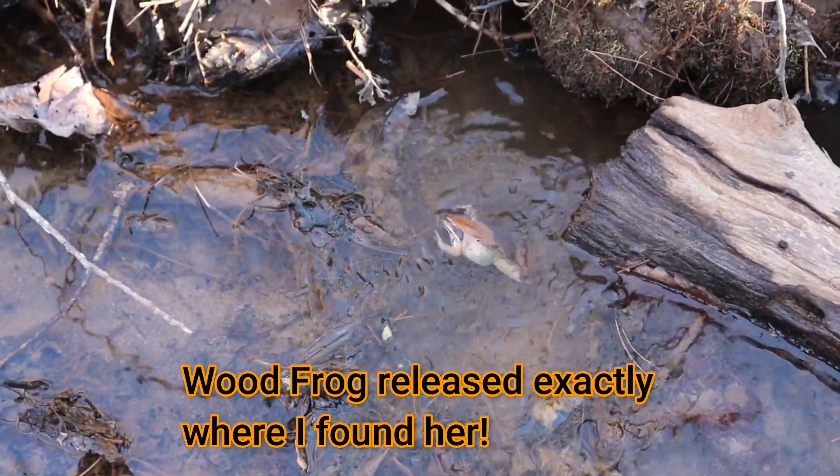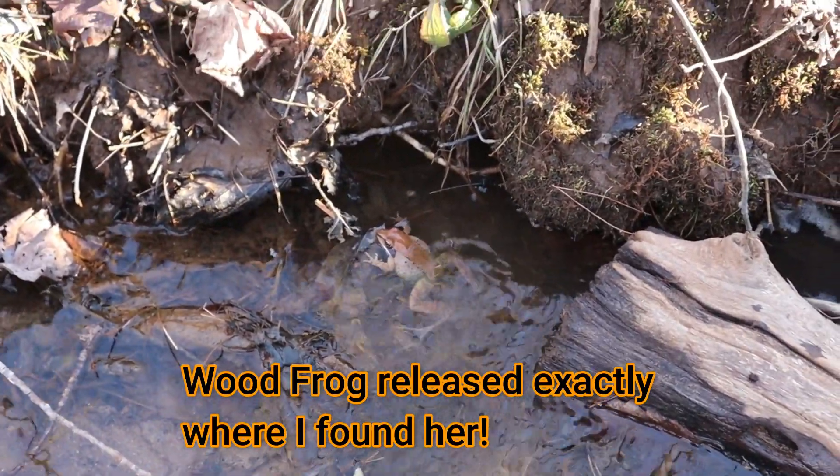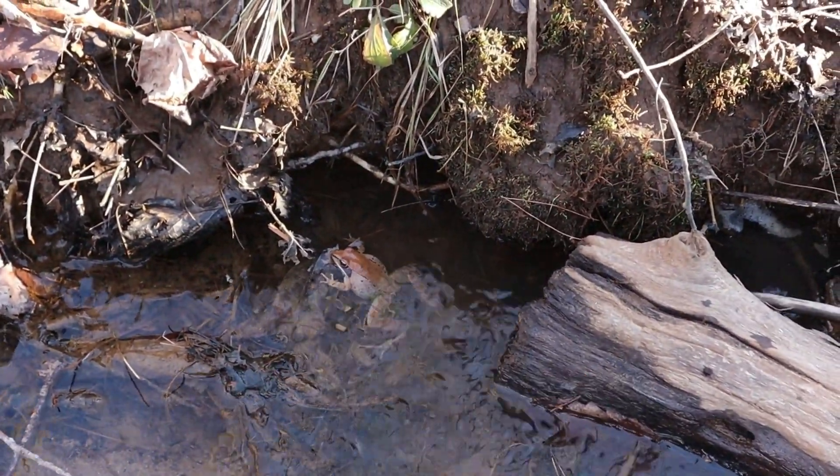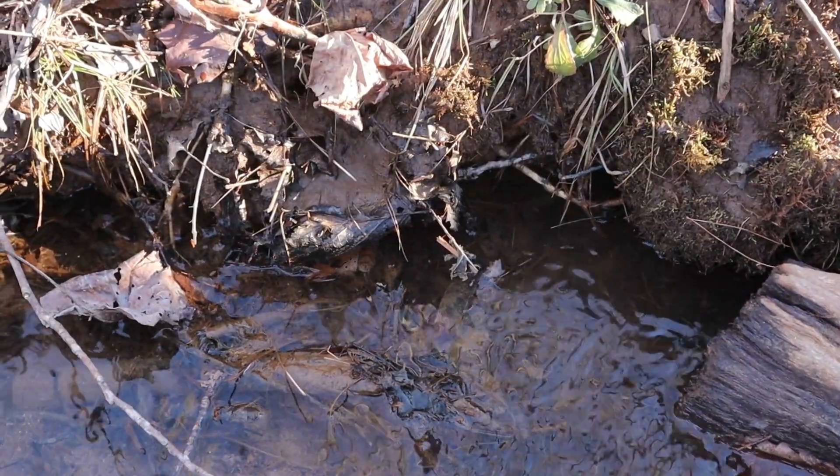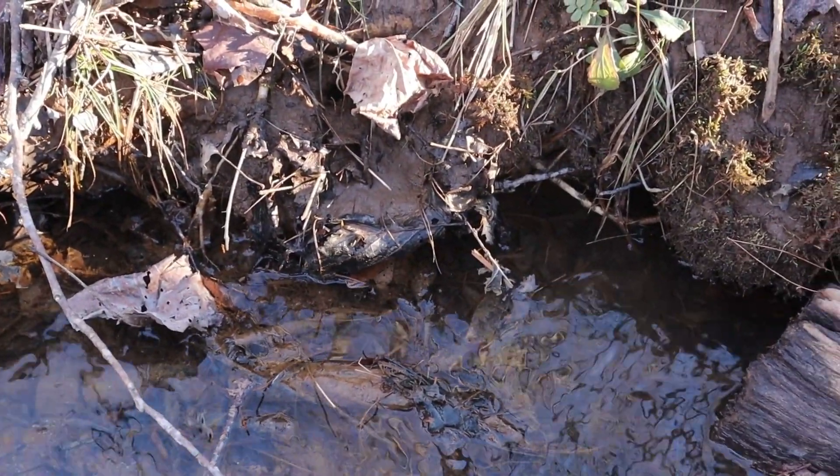Thanks for watching Nature at Your Door. I hope you enjoyed this episode on the wood frog. I was excited to find it — this is the first wood frog I've seen in many, many years here, and I'm wondering where all its friends are. I keep coming down here checking if they're calling or if they're here, because they're usually breeding in explosive groups, and I'd love to find that. If you like what I do, please subscribe, give me a like — I love hearing comments from you. Check me out on Instagram or Facebook under Nature at Your Door, and leave me some pictures of what you found. Thanks for watching, and I hope I'll see you at the next episode.